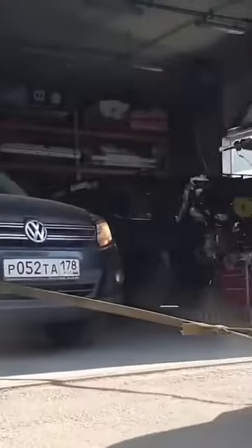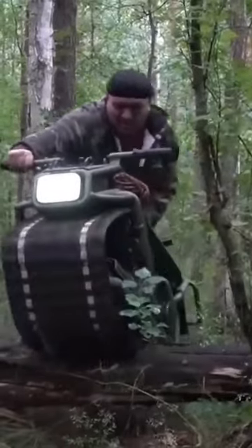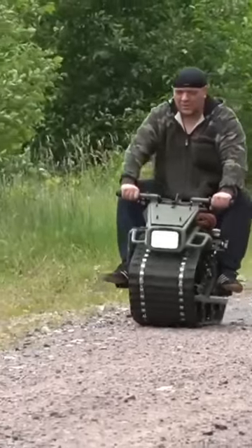It turned out to be very popular, even despite the fact that you can only pre-order it. But we're not surprised. After all, it combines compactness, excellent off-road performance, and ease of operation.